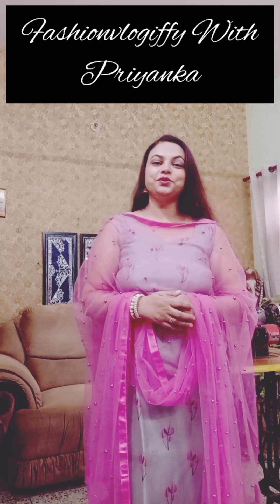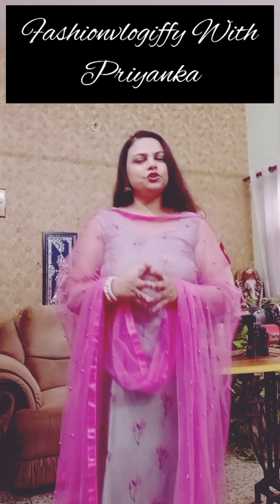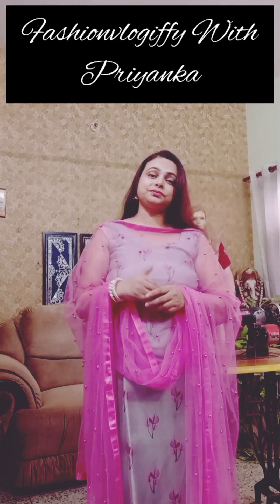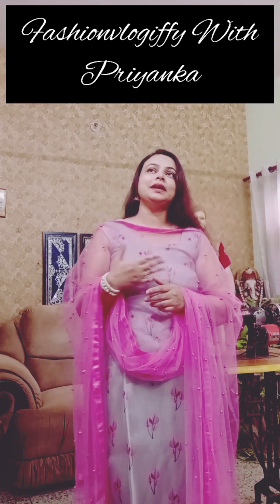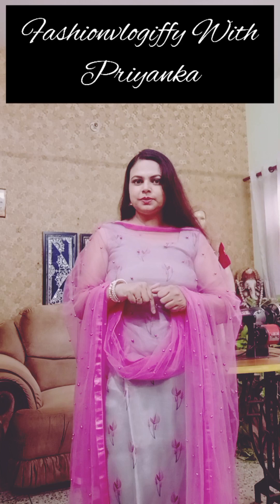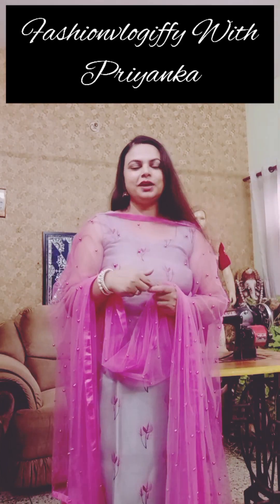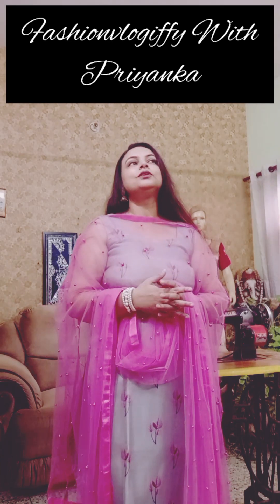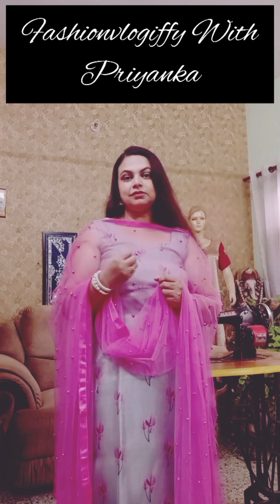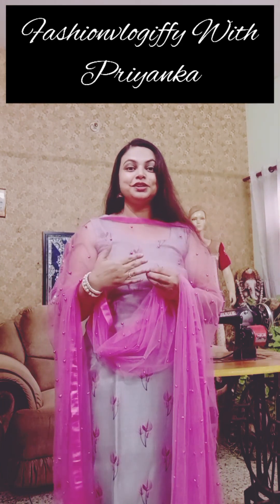Hello everyone, this is Pianca and you are watching my channel Fashion Rockify with Pianca. In today's video, I will tell you about different neck patterns. I have a video shoot on the neck pattern, so I will put the link in the description box. This is my second video about neck pattern, part 2.